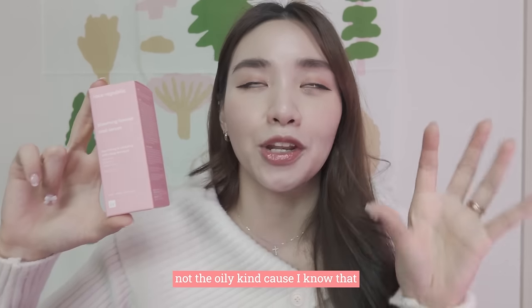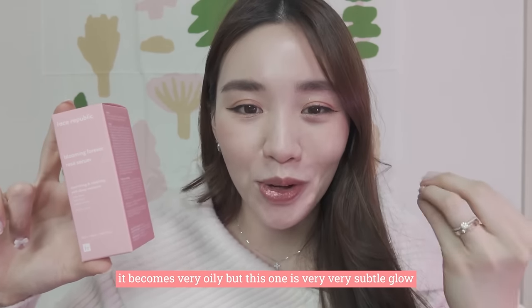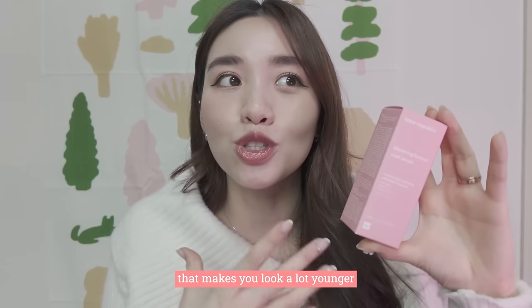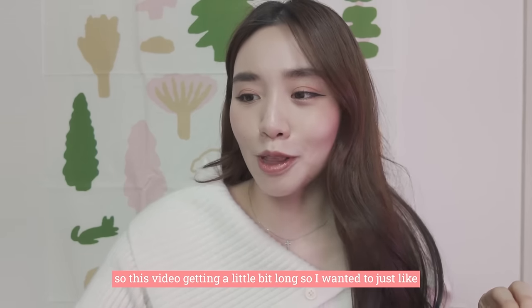Not the oily kind of glow — I know that in Singapore when you put too much stuff it becomes very oily. But this one gives a very subtle glow that makes you look a lot younger.